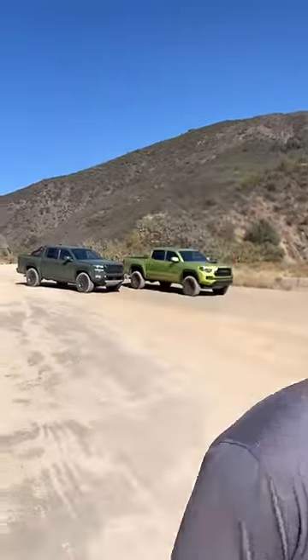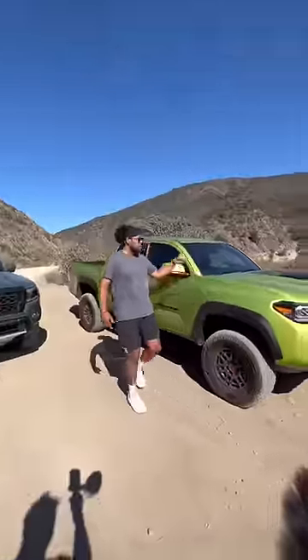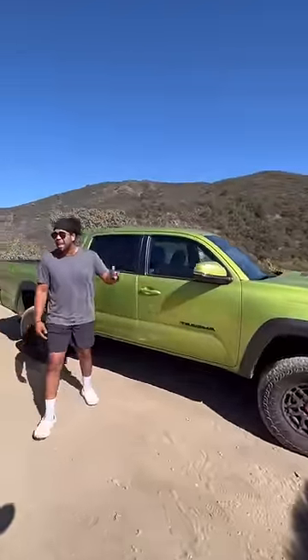What is up guys — the trucks behind me are super similar and I want to know which one you'd pick. This is the Tacoma TRD Pro, $46,000 as tested, and this is the new Nissan Frontier Pro 4x.